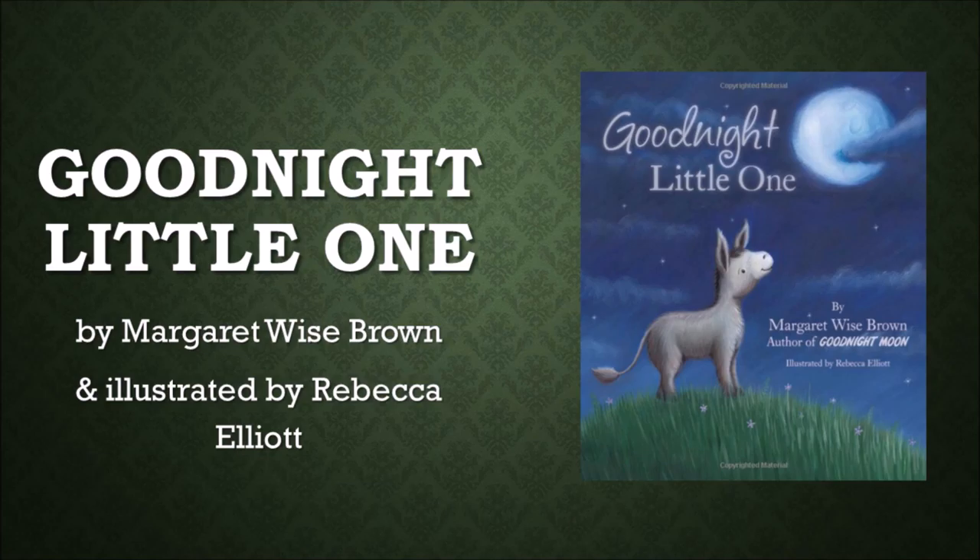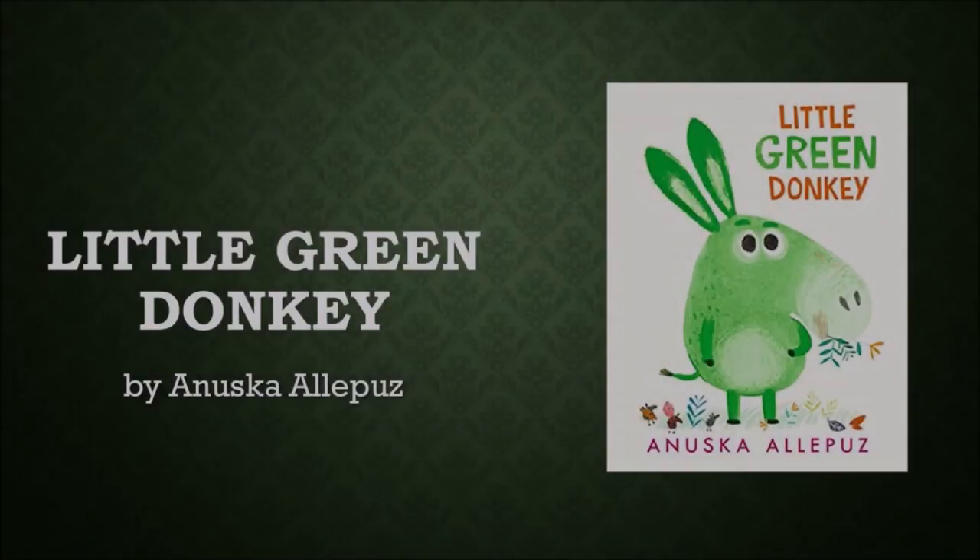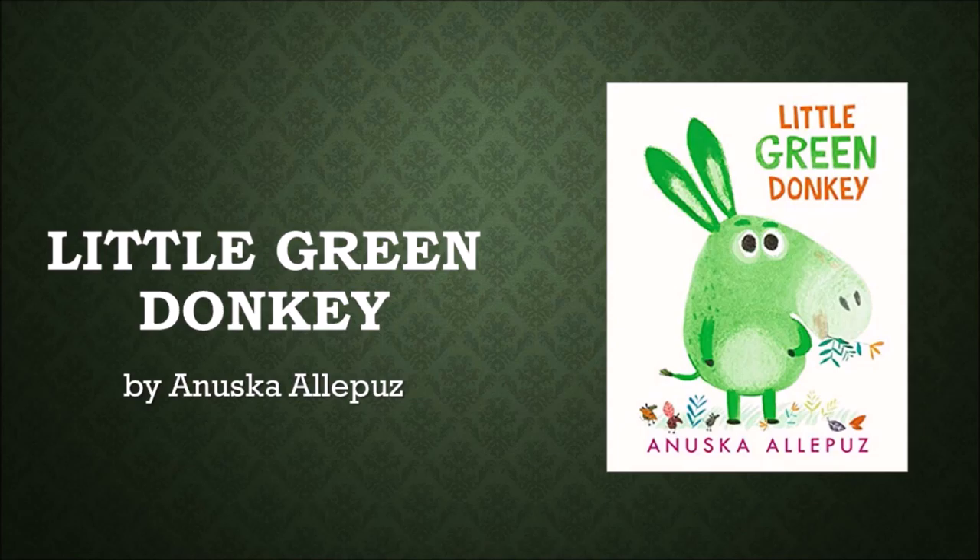Goodnight Little One by Margaret Wise Brown, illustrated by Rebecca Elliott, is a bedtime story about animals and children that are just about ready to get tucked into bed. If you loved Goodnight Moon and other similar stories, you'll like this one. Follow turtles from the blossoms of spring to cold wintry days in Turtle Walk by Matt Phelan — a family of turtles is on the move, but where are they going? Look out for the surprise at the end of the story. In Little Green Donkey by Inuska Alipus, a little donkey loves eating grass more than anything else. Little Donkey eats so much grass that all of a sudden, little donkey turns green. What will happen when little donkey tries the other foods? Find out in this story.